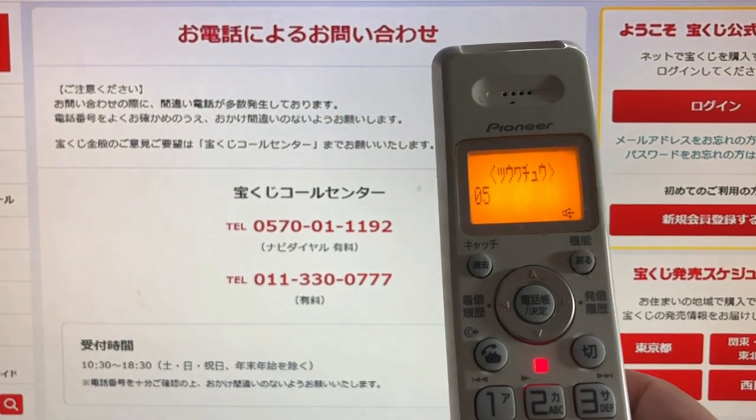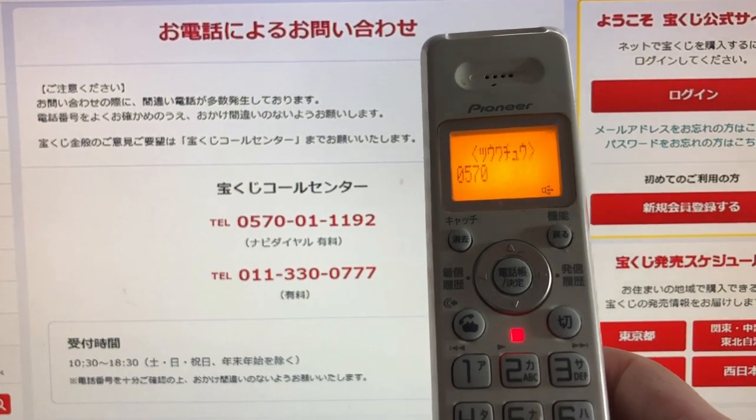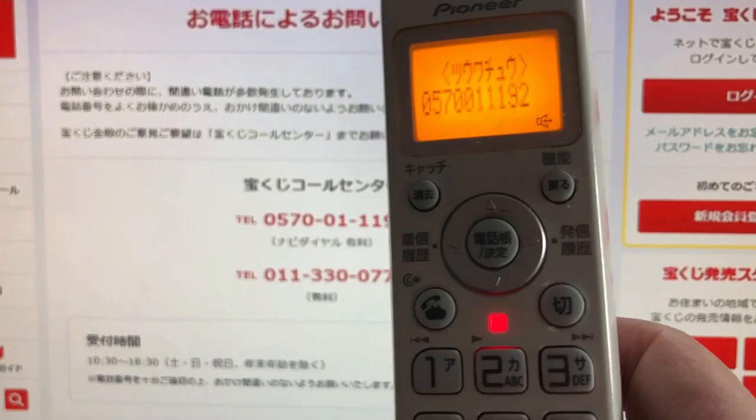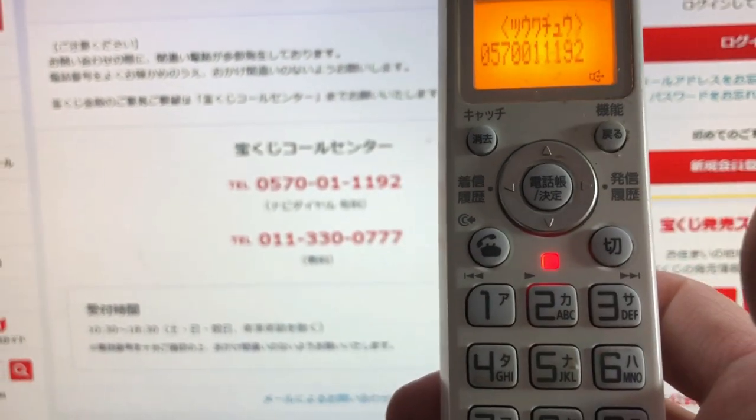The number is 0570-011-192. I need to get my ID ready.